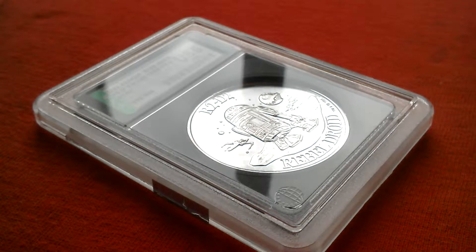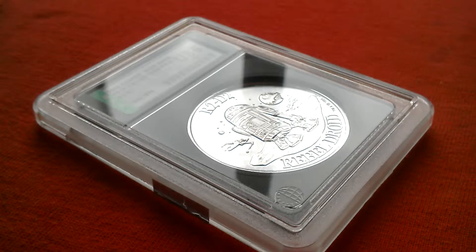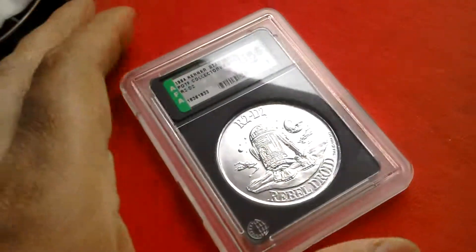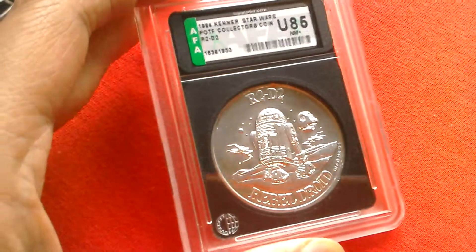Here's something cool — it's the Power of the Force 1984-85 R2-D2 coin, loose and graded by AFA. It's a U85. I got this a few years ago. I showed her recently the Imperial Gunner coin. So here's the R2-D2 coin.